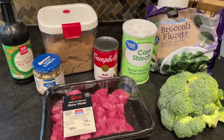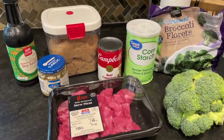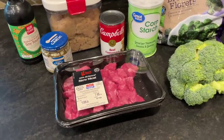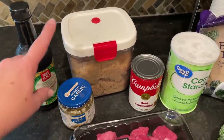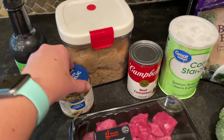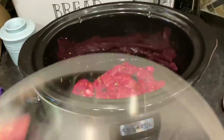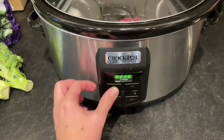Tonight's dinner is going to be beef and broccoli in the crock pot. I will leave the recipe that inspired this in the description box — it's from a website called Recipe Critic. I'm changing it up slightly based on what I have on hand. I'm going to use a third of a cup of soy sauce, a quarter cup of brown sugar, about one to two spoonfuls of minced garlic, and a can of beef consommé. I'll mix that all together and pour it over stew meat in the crock pot, cooking on high for about two to two and a half hours.